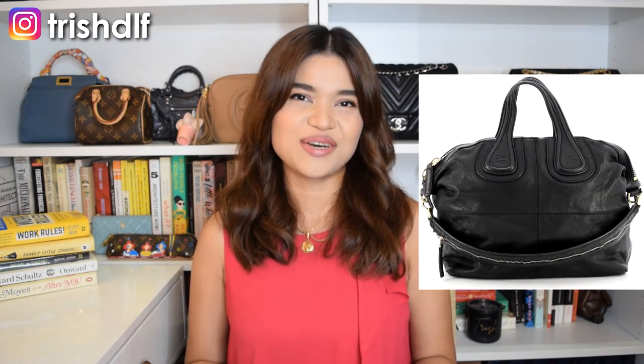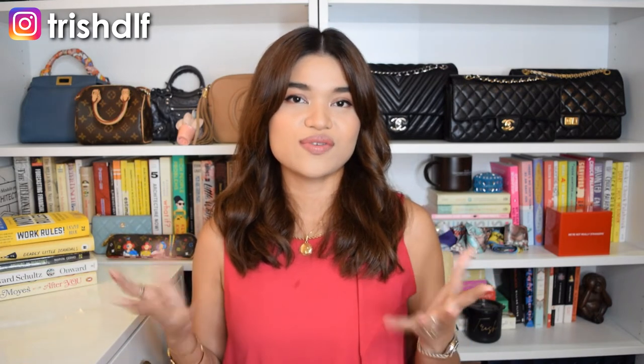The next bag would be the Givenchy Nightingale. This bag wasn't really on my radar until recently — I think it's because of the Chanel 22 and the Balenciaga trash bag that just came out. When I saw it pop up in the pre-love market, it drew my attention because it definitely has the shape of the trending trash bag hobo vibe. Right now I'd say it's a bit of a gamble since you're not really sure how long that trend will last, but given that Chanel and Balenciaga are doing that same shape and style, I think the Nightingale is very similar to that vibe.